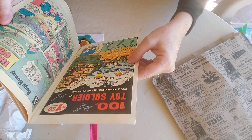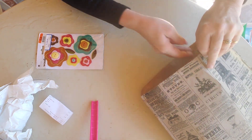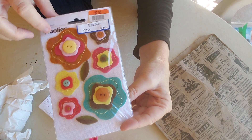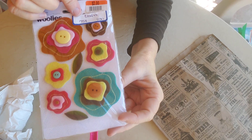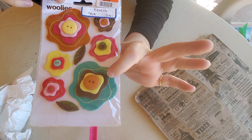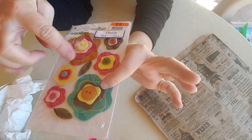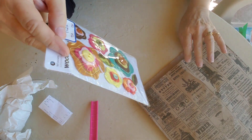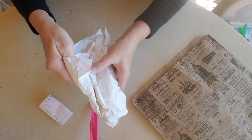Somebody had scrapbooking stuff and this was in there: felt flowers, only 75 cents. That would be a lot more anywhere, even at Walmart — layered felt flowers with a button on top and some little leaves. There are six flowers and I thought they were really pretty colors, so I picked that up.